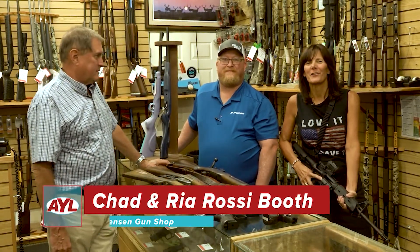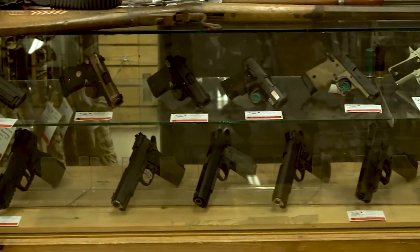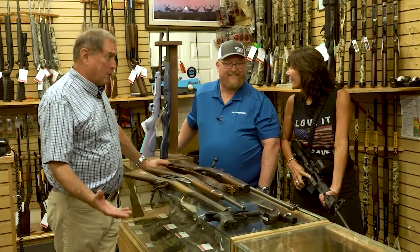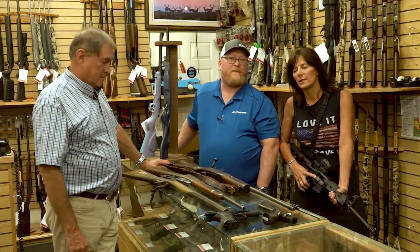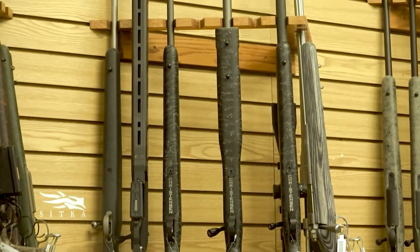And I'm Ria Rossi Booth and we are out here in this fabulous store, Jorgensen's. You guys sell everything here — including bowling balls. But this is Todd and he is one of the salesmen out here with the gun department, and he set me up with this beautiful sport rifle.